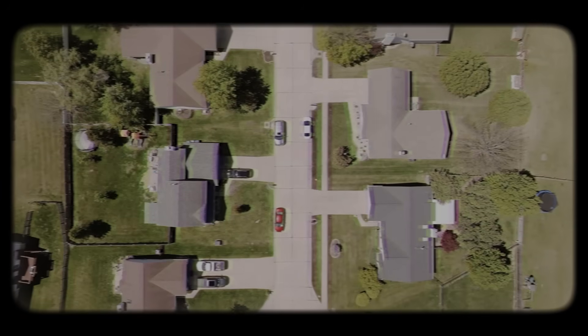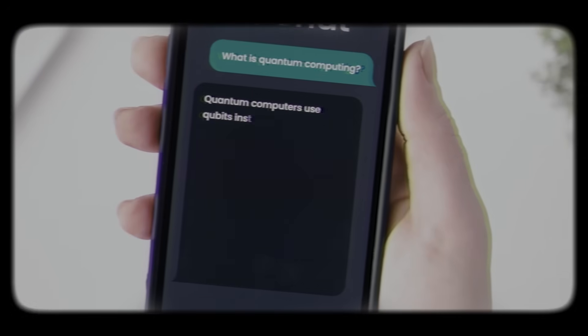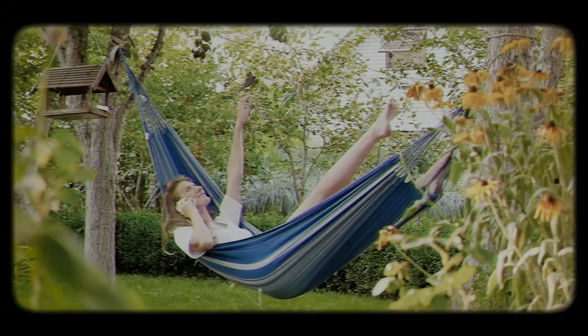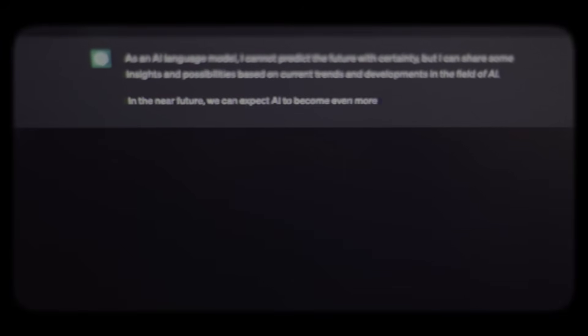Need to know what regulations govern putting a shelter in your backyard? Our Custom GPT agent has got you covered faster than you can say 'I need a lawyer.' Does your backyard shelter follow the law? Ask away, and we'll give you answers that make you look like a wizard.